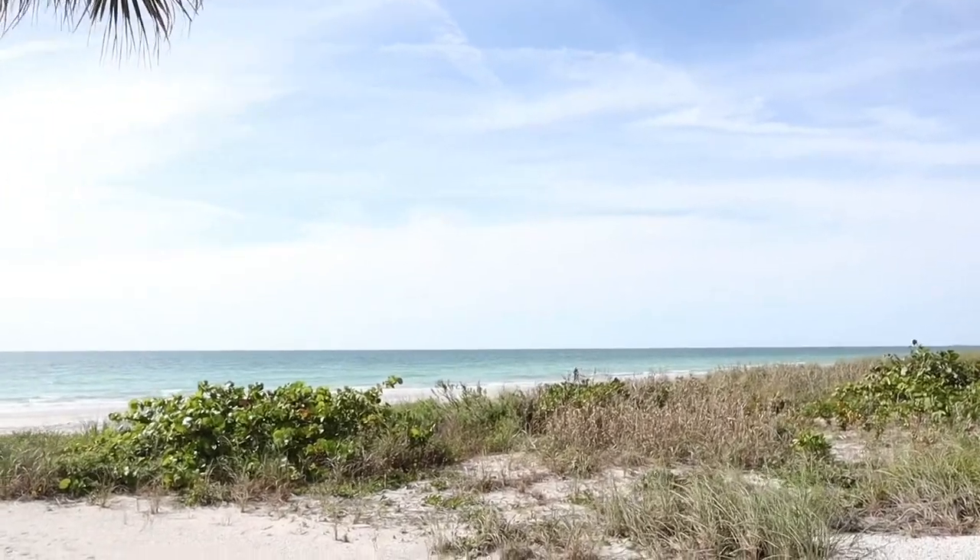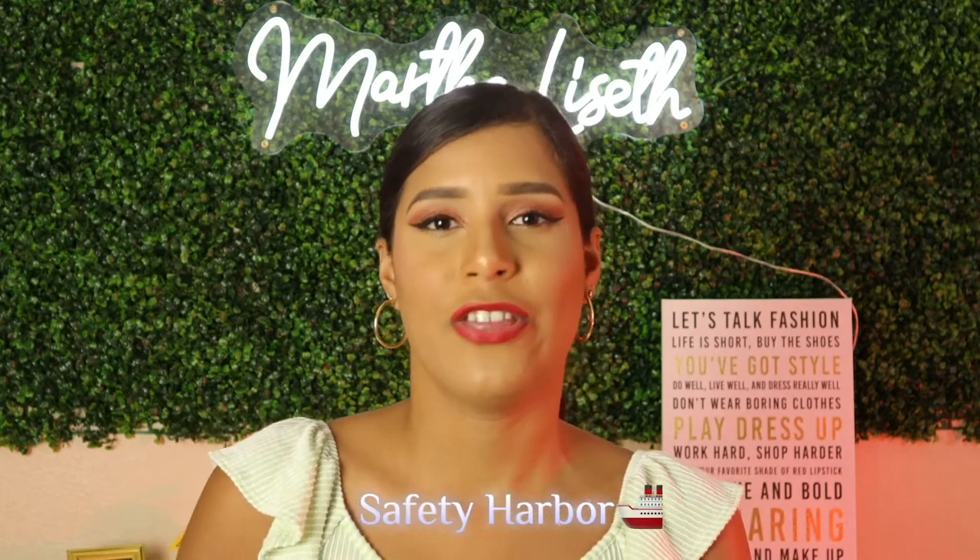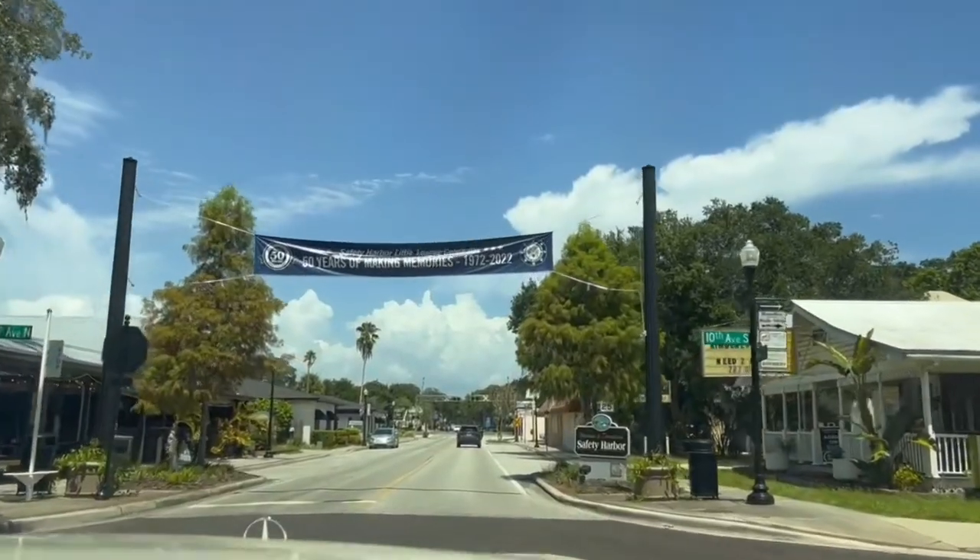If you're looking to relocate to the Tampa Bay area, I'm sure you're already familiar with all the big cities that everybody loves and talks about, like St. Pete, Clearwater, and obviously Tampa. But in this channel, we like to focus on the little hidden gems as well. We already talked about a few of them, like Spring Hill, Lakeland, Tarpon Springs, and now we are going to add another one to that list — and it's called Safety Harbor. This is a beautiful, quaint little town, and I can't wait for you to check it out.